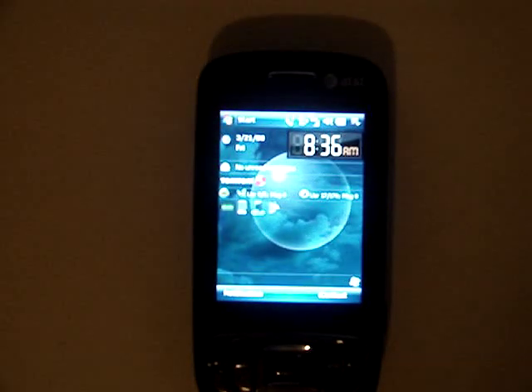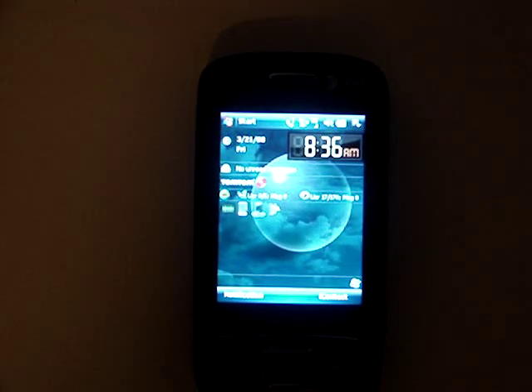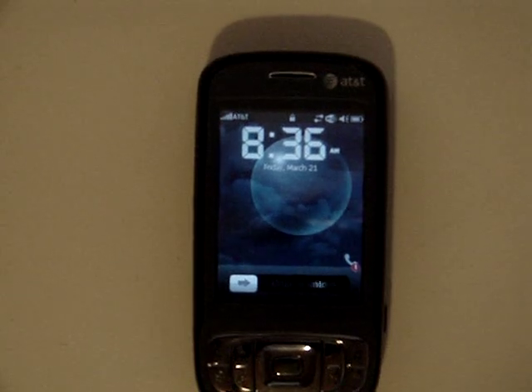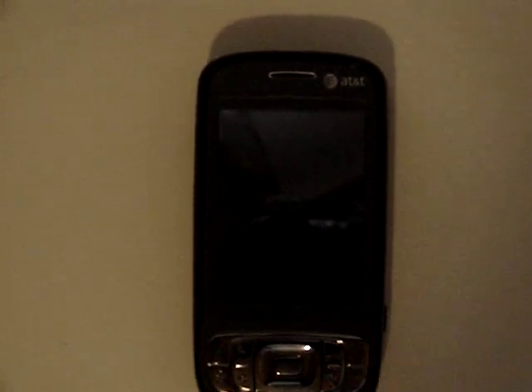I'm a heavy BlackBerry user — I've had BlackBerrys for about five or six years, starting with the 7290 on T-Mobile, then moving through Nextel, AT&T, Sprint, and back to AT&T. From a BlackBerry standpoint, this device is nothing like a BlackBerry. BlackBerrys were built around email so their email function is different — they still do text email and HTML is supposedly coming. HTC designs their devices around mobility: Wi-Fi and everything else you'd want.